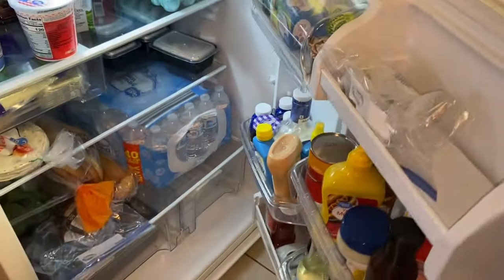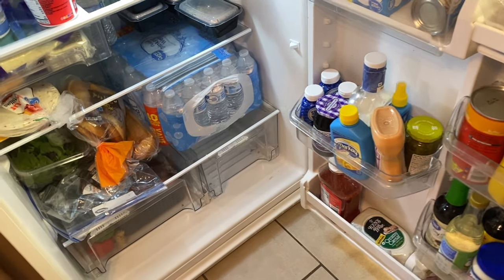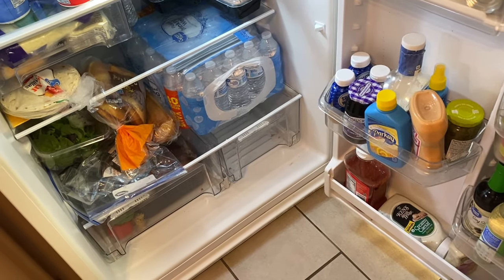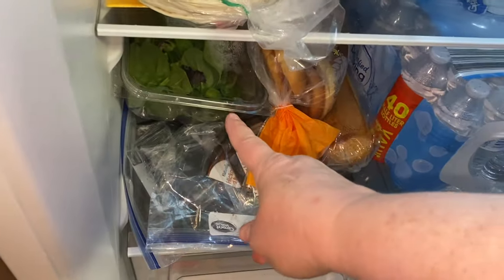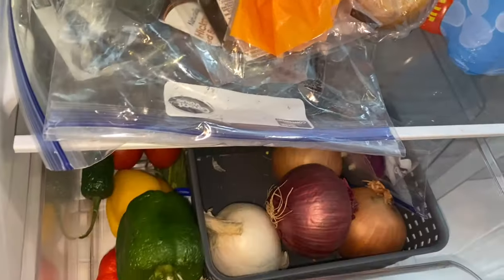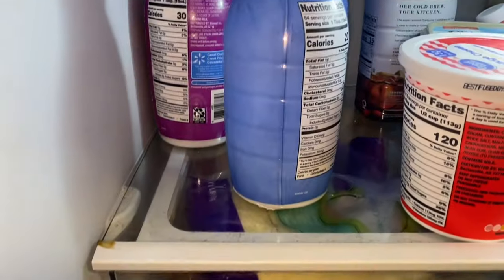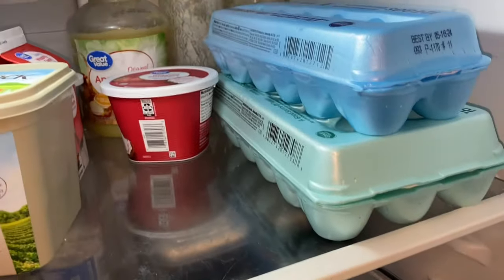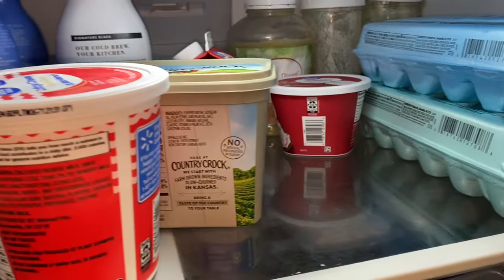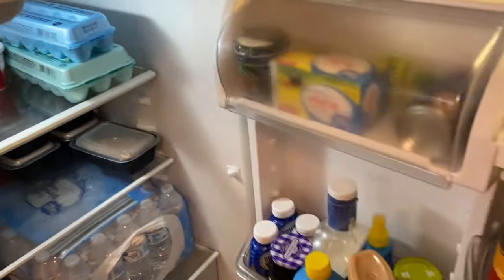Then we have the fridge. I did splurge and get a big thing of water. Don't have any soda on hand. This is probably bad by now. We have some very sad looking veggies that need to be tossed, flour tortillas, plenty of creamer, my cottage cheese, eggs, my sourdough starter, sour cream, butter, applesauce, and then just all the condiments. So this is everything in the fridge and freezer.